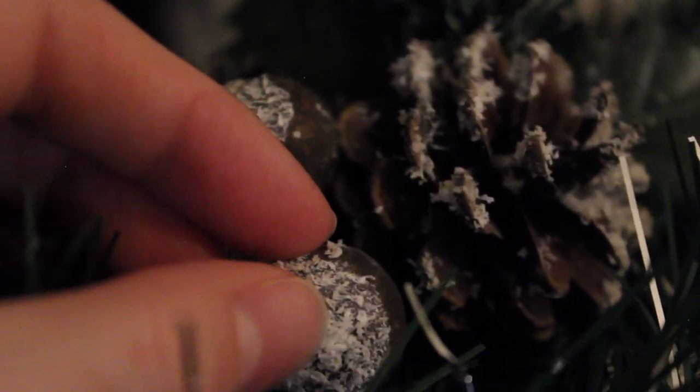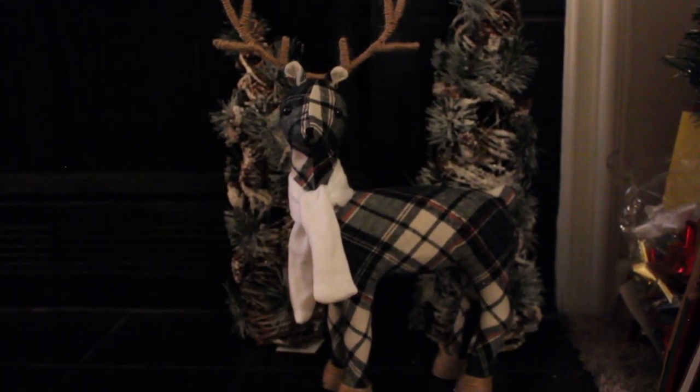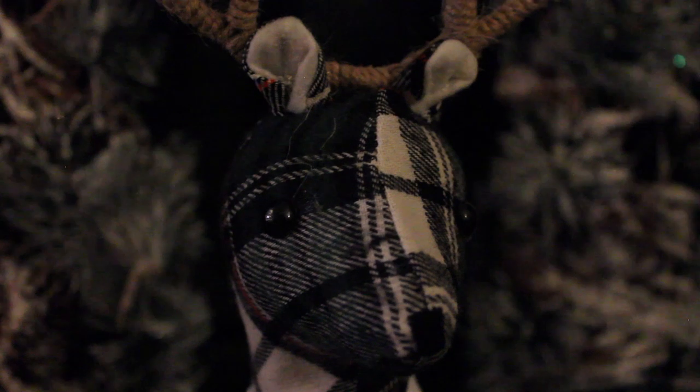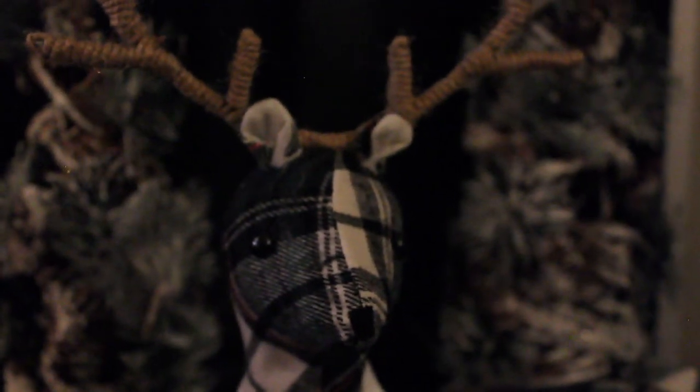On the other side there are more pine cones. On the fireplace we have this super cute reindeer — he is all plaid with some black, green, red, and white. He has antlers wrapped in twine and a cozy white scarf.